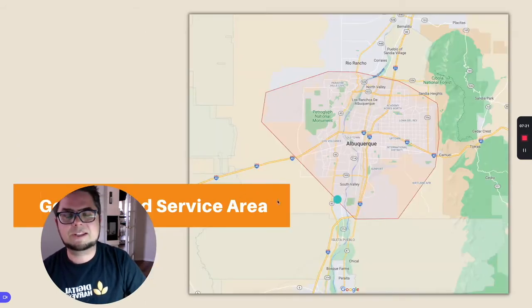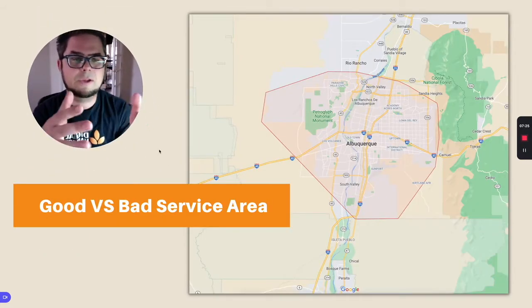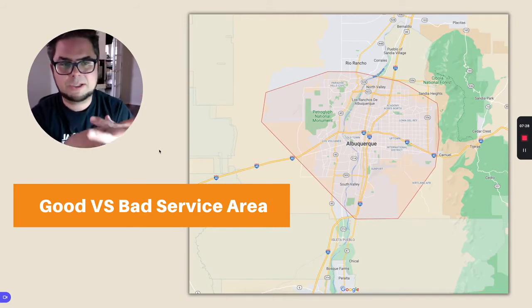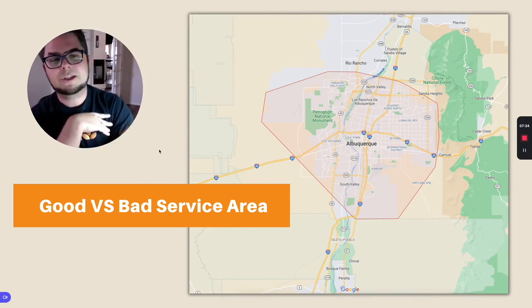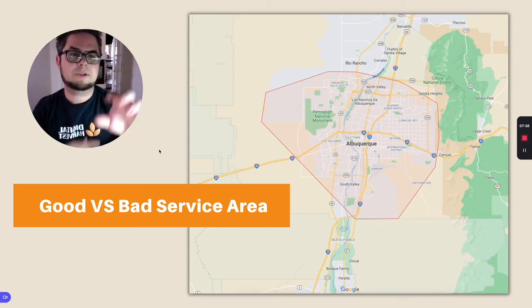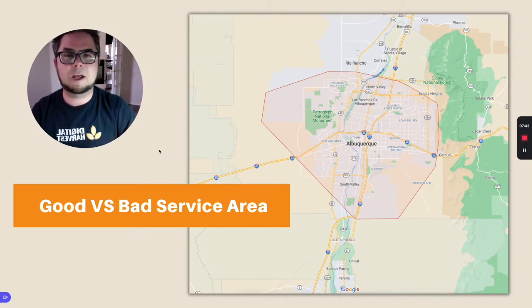If we look at an example of a good versus a bad service area, what we have in front of you is an example of a good one. I live in Albuquerque, New Mexico — this is the example that's up on the screen. The good service area includes all of Albuquerque and then some of these other surrounding areas, reaching up to Rio Rancho, up into Corrales, and some of these other suburbs of Albuquerque.